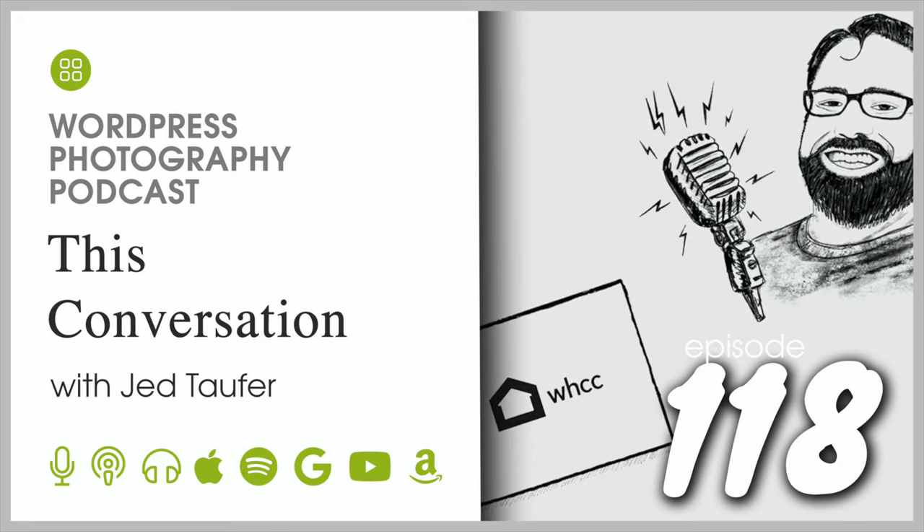Welcome to the WordPress Photography Podcast, the podcast for photographers who want to learn how to get the most out of WordPress to grow their photography business. You don't need to be a geek to understand WordPress. Settle back and listen as we show you how. Here's your host, Scott Wyden-Kivowitz.